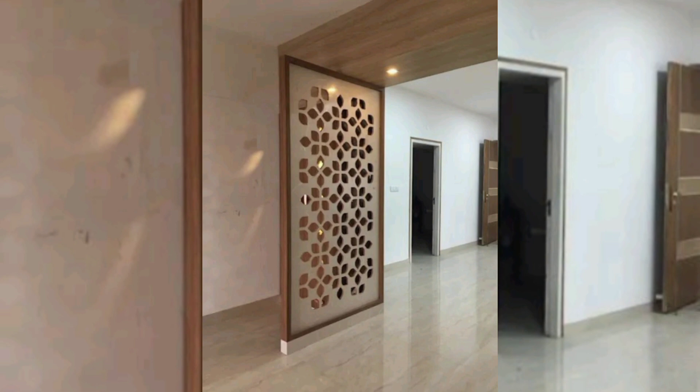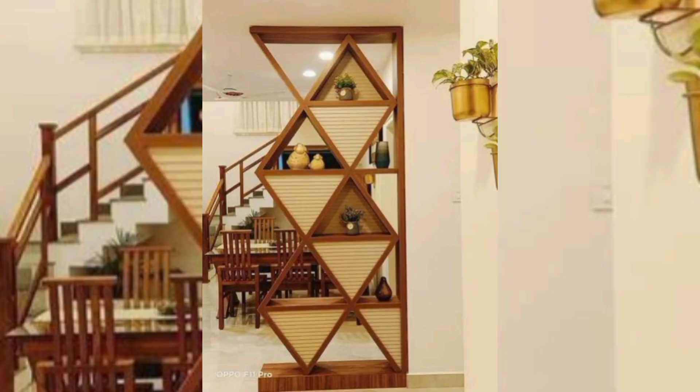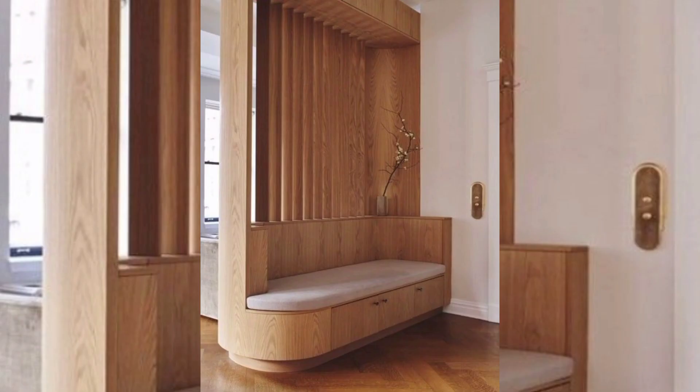Hello everyone, welcome to our channel Home Interior Decor Ideas. If you're looking for unique and modern wall partition ideas for your home, then keep watching this video and don't forget to subscribe to my channel and press the bell icon.